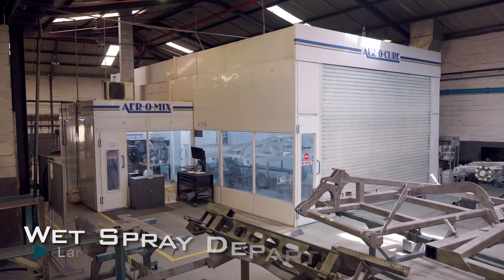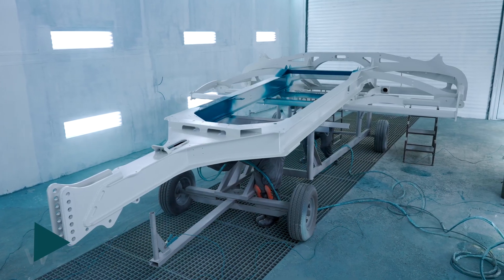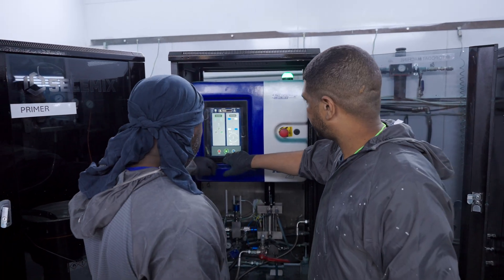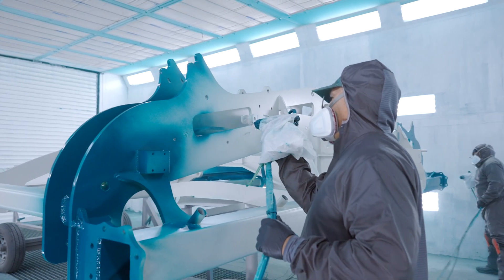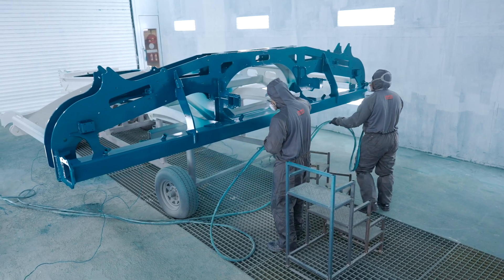This is the metal finishing department, and we've got four divisions underneath: wet spray, powder coating, zinc phosphating, and electroplating. In the wet spray department, we spray the larger weldments and parts. We use electrostatic equipment, so the paint is electrically charged and the part is grounded, which helps us get very good consistency and quality in the paint finish.